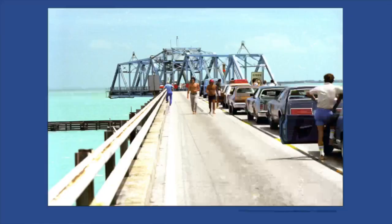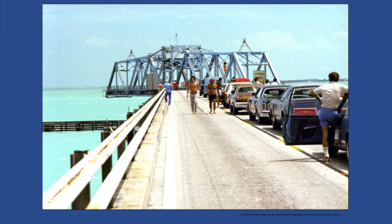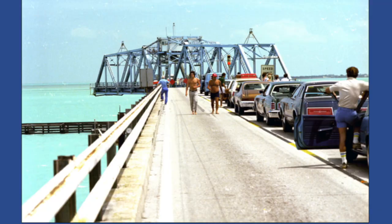Another thing that was throttling development was the road system — it was starting to age and no longer satisfactory for the amount of traffic. The two-lane road was too narrow and dangerous. Everybody realized we needed to upgrade the overseas highway. So in the 1970s and 1980s you see the redevelopment of the overseas highway — this is Bahia Honda, the old decaying bridge and the new one we drive on today.